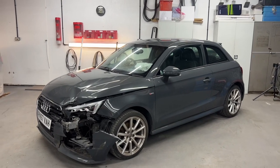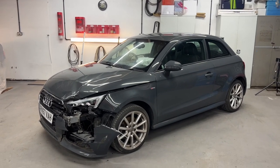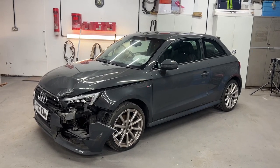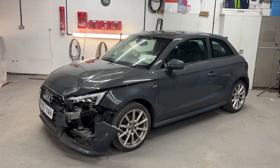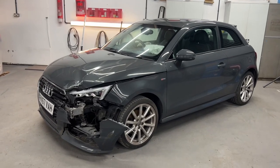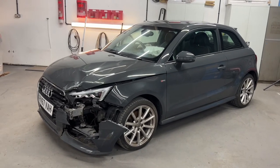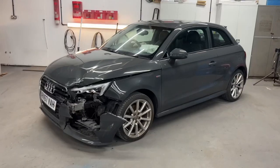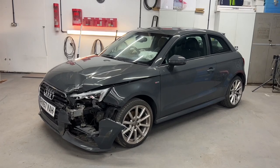As it didn't come with any paperwork, I contacted Audi and it has got full history, which is great news. So I'll get a printout of that done, ready for when the car's finished. I'll also buy the owner's manuals — you can buy them second-hand on eBay for about 20 to 25 pounds — just so that's ready for when it's finished.